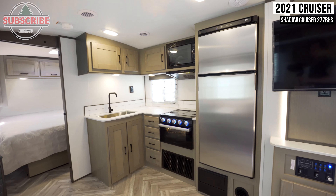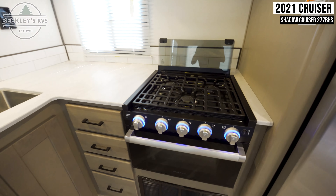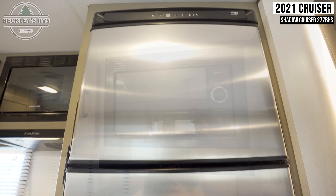Across from this is your large kitchen space, complete with a farmhouse-style sink, a three-burner gas cooktop with an oven and range hood, a convection microwave, and a fridge.